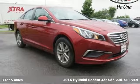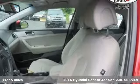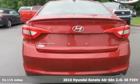It's a 2016 Hyundai Sonata. Live comfortably within your means, very comfortably in this beautifully designed Sonata.